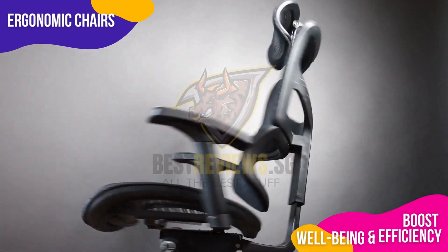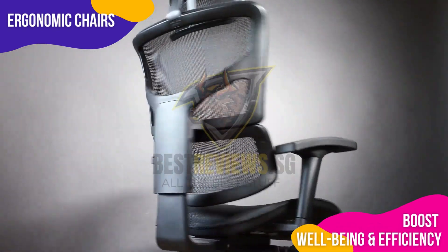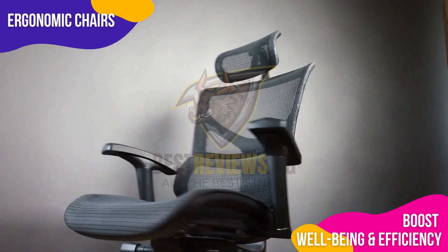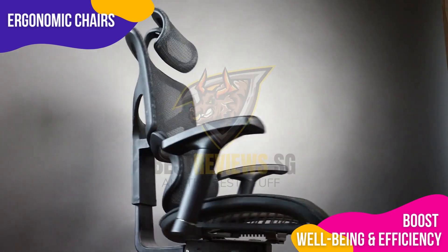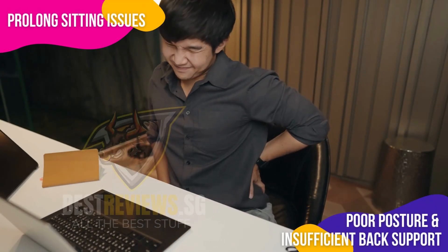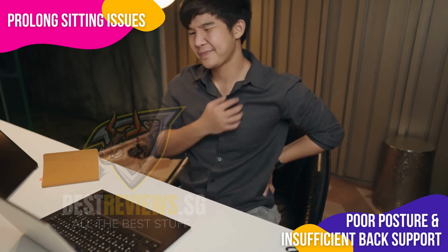Welcome back to Best Reviews SG channel. Today we'll explore ergonomic chairs' importance and health benefits — a smart investment for those working long hours at desks to boost well-being and efficiency. Let's dive into the world of ergonomic chairs. Prolonged sitting causes chronic pain, headaches, and fatigue due to poor posture and insufficient back support.